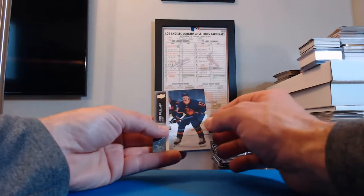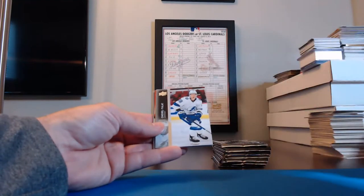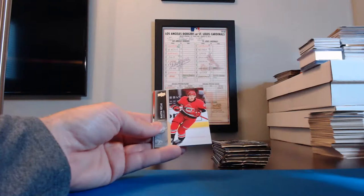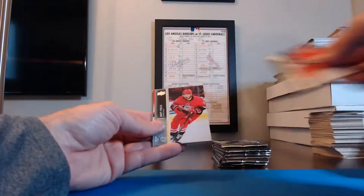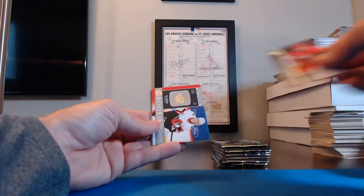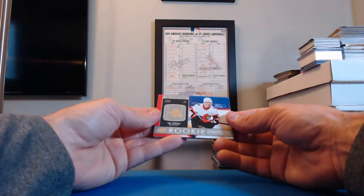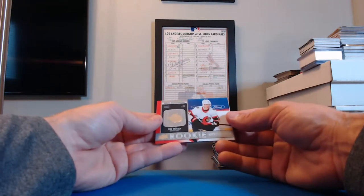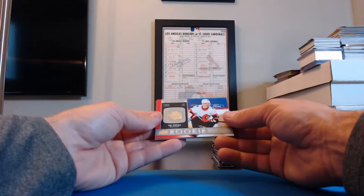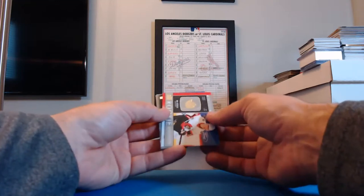Jesse Puljujärvi, Oilers. Ondrej Palat, Lightning. Martin Nečas, Hurricanes. Brett Pesce, Hurricanes. A Rookie Retrospective — Tim Stützle for the Senators! And the Senators were RedWing40. Pierre-Luc Dubois, Winnipeg. Jack Hughes, Devils. And Jack Eichel, Sabres. All right, we're down to our last stack here — let's see what we get.